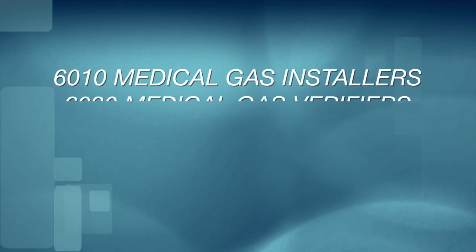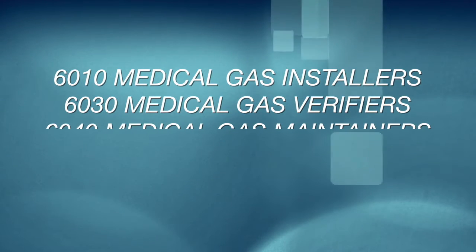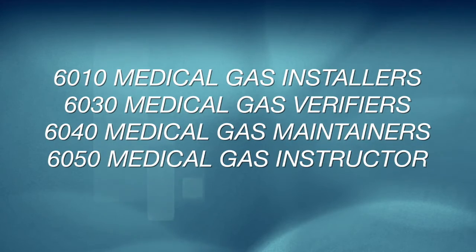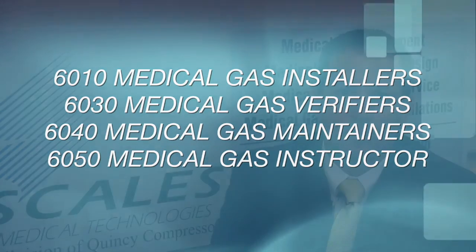Scales Medical Technologies employs all credentialed employees. We have 6010 Medical Gas Installers, 6030 Medical Gas Verifiers, 6040 Medical Gas Maintainers, and a 6050 Medical Gas Instructor. If you have questions about these requirements, please give us a call today. Thank you.